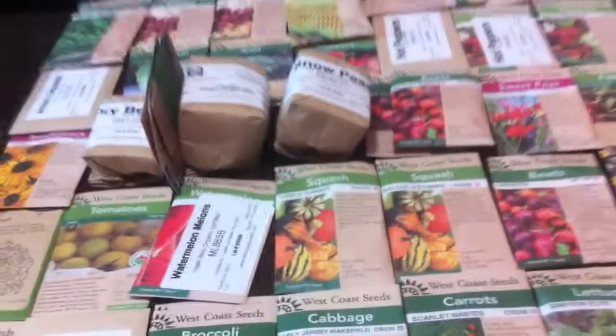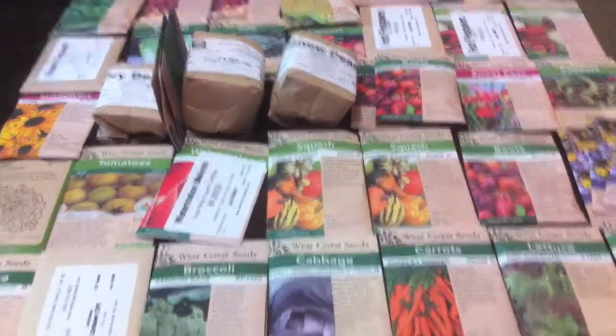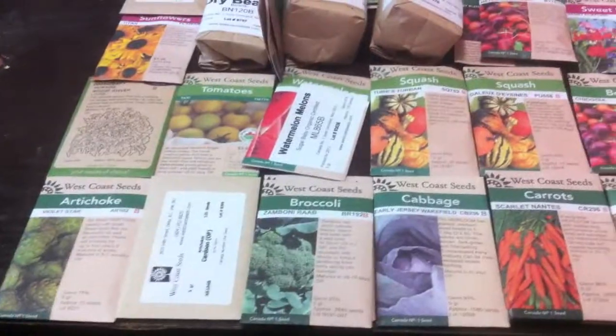So that's it. Really looking forward to these. Should be a good year next year. I'm expanding the garden a bunch too, so good things to come.